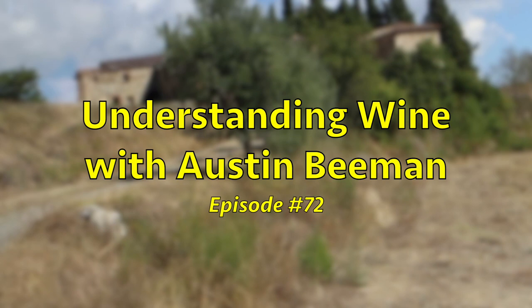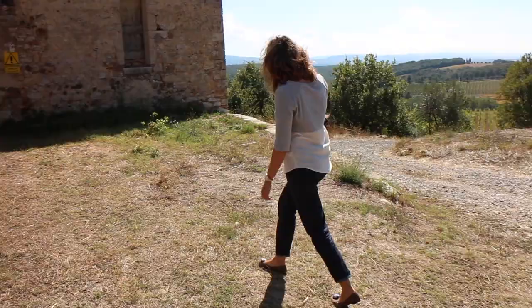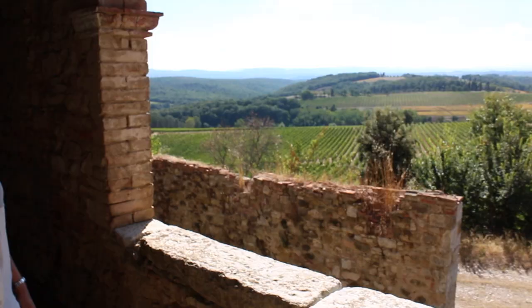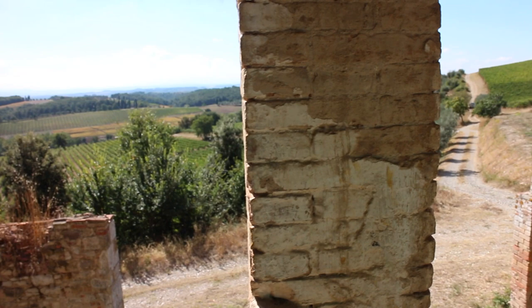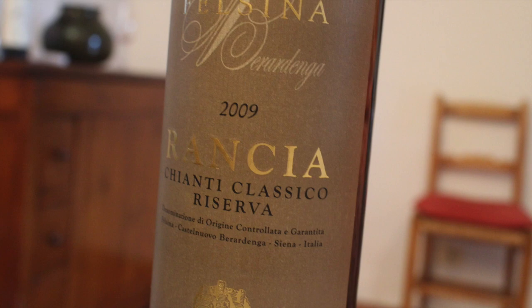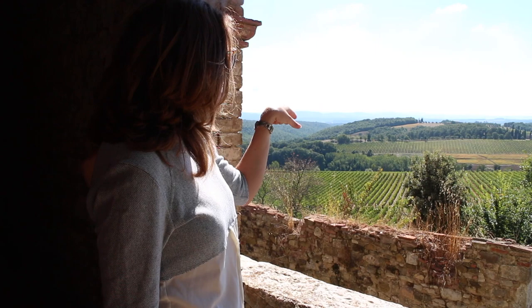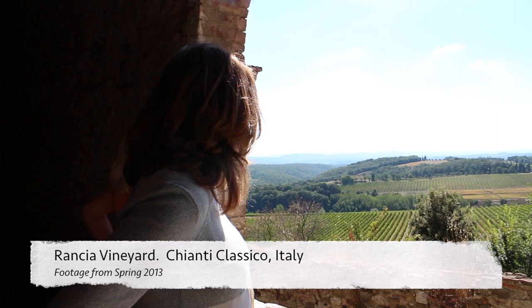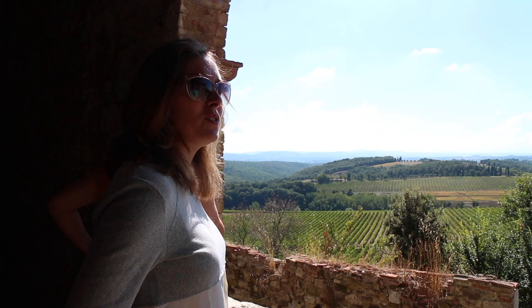The Benedictine monks built the house like a monastery. Since 1983 we have been vinifying these vineyards separately, so this year we are celebrating the 40th vintage of Rancià. It's one of the first Chianti Classico to be produced in Sangiovese 100%.